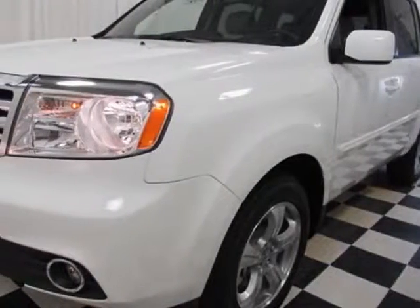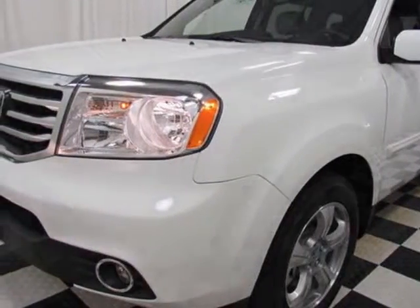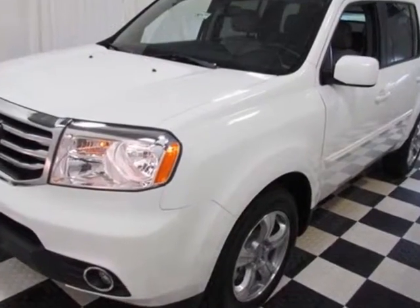Check out this new 2015 Honda Pilot. For your protection, this vehicle has a full factory warranty.